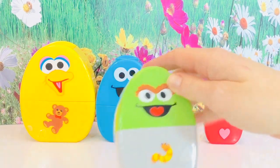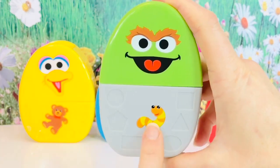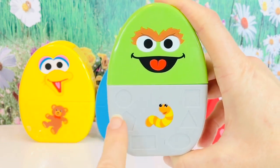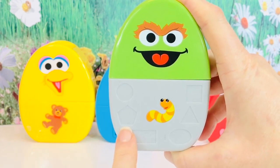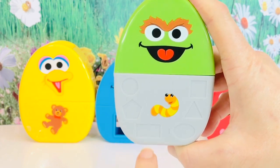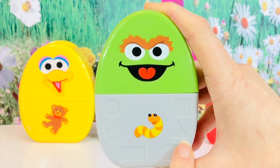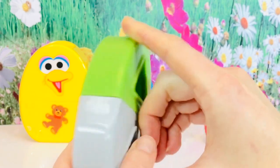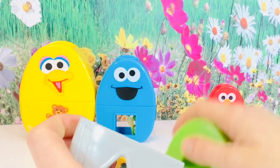The next egg is green. Who is it, tiny fans? It's Oscar the Grouch, and he has his little worm Slimy on the bottom, as well as some shapes. We have a circle, and this shape has five sides so it's called a pentagon. Next we have a rectangle, oval, triangle, and square. And let's have a look on the back - there are two triangles. You can sort of see the surprise. Let's open it up.